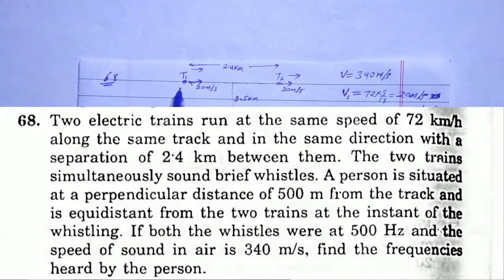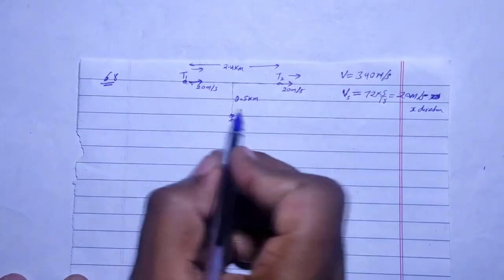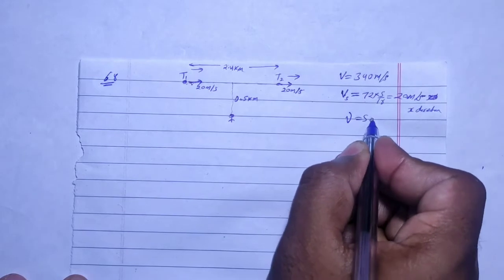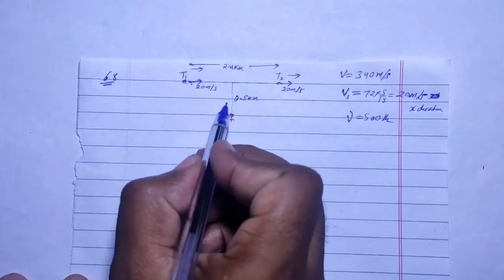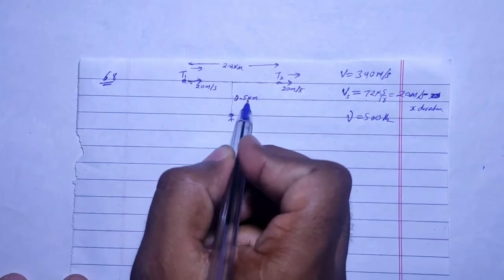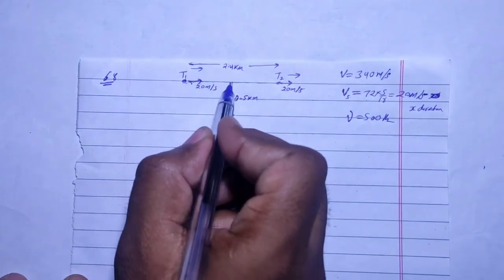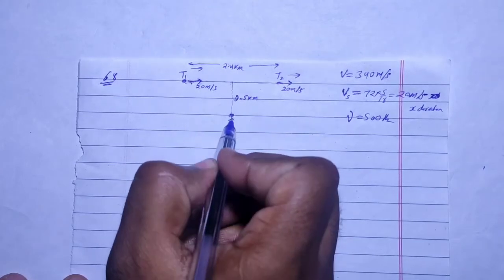The two trains are on the same track, in the same direction, at the same speed: 72 km/h or 20 m/s. Both trains produce a frequency of 500 Hz. The person is at the midpoint — 500 m perpendicular distance (0.5 km), and the half-separation along the track is 1.2 km, with 0.5 km perpendicular distance.